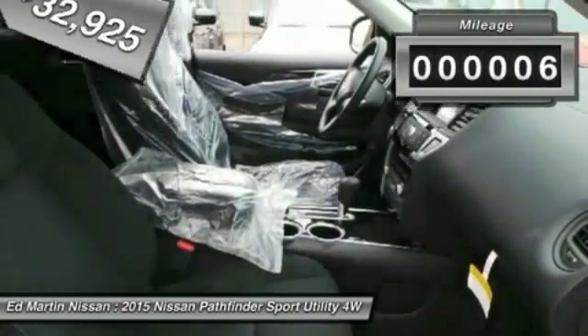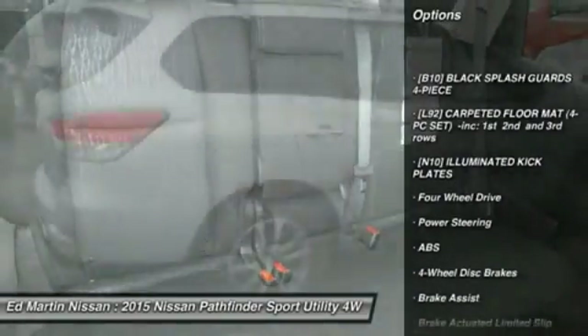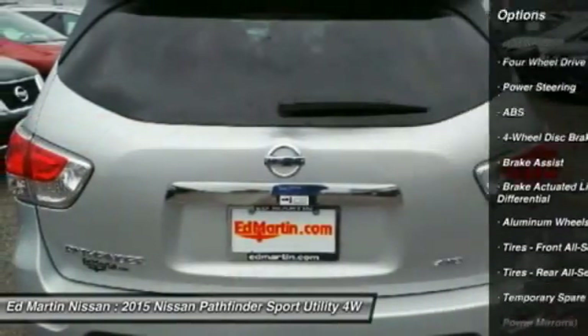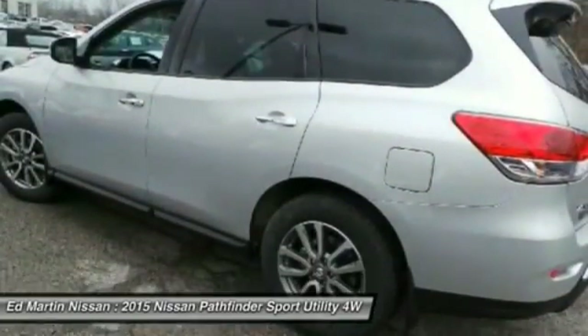This vehicle has less than 100 miles. Here are some of this vehicle's great options: traction control, keyless entry, CD changer, anti-lock braking system, steering wheel audio controls, stability control, driver airbag, power steering, adjustable steering wheel, cruise control.